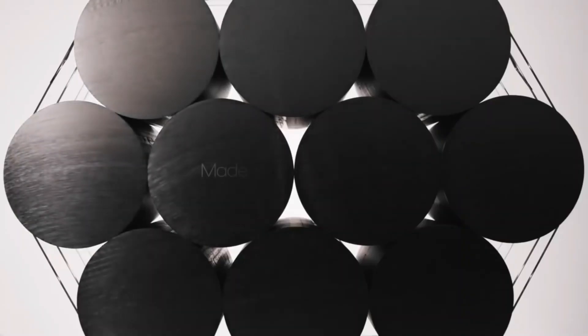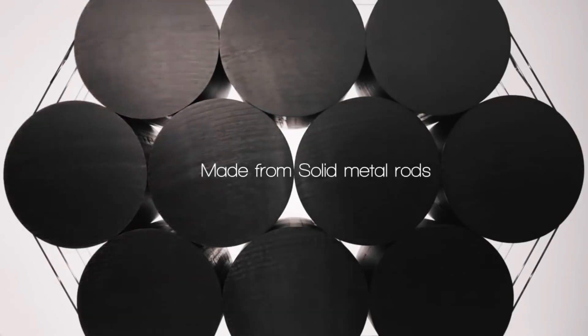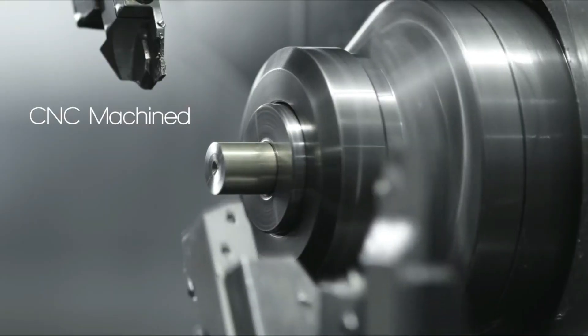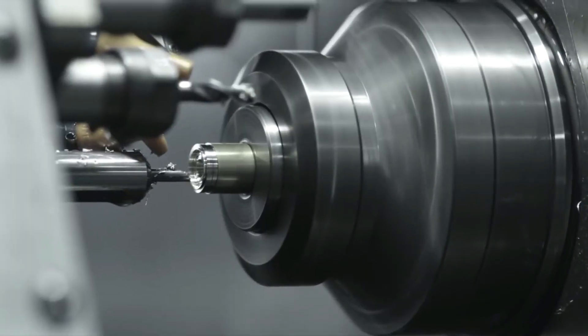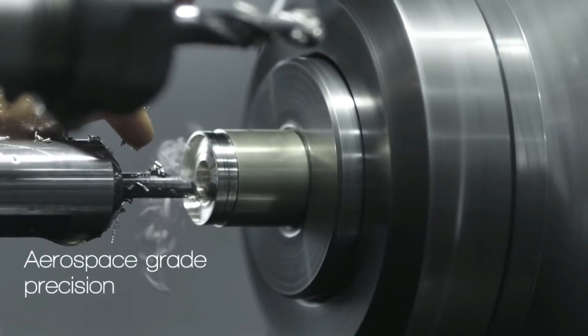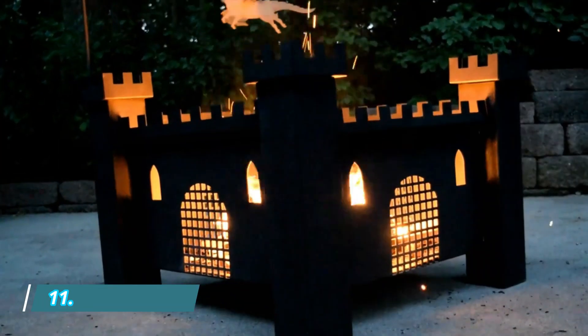Its rotating base features a high-quality stainless steel bearing, ensuring smooth and silent spin. Made on aerospace-grade lathes, Vorticon is made from durable and corrosion-resistant materials such as stainless steel and copper.